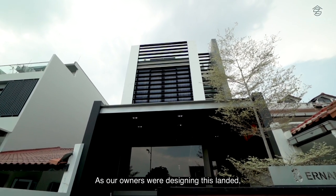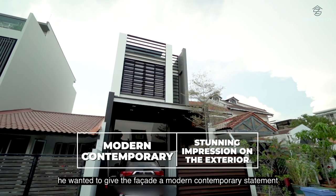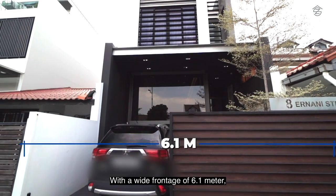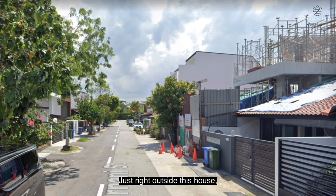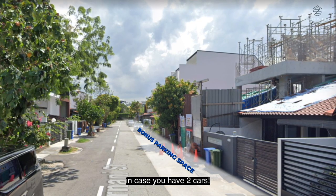As the owner was designing this landed property, he wanted to give the facade a modern contemporary statement while creating a stunning impression on the exterior. With a wide frontage of 6.1 meters, this is a good quality sliding car gate not often seen in inter-terrace houses. Just outside the house, there is also bonus parking in case you have two cars.